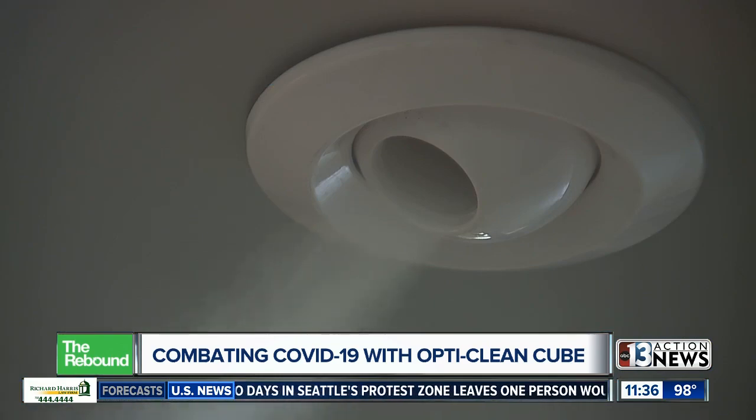It is a dry mist, so it's non-harmful, non-toxic. If you're wearing a purse, if you have eyeglasses, anything that's on your clothing, it's all completely safe.